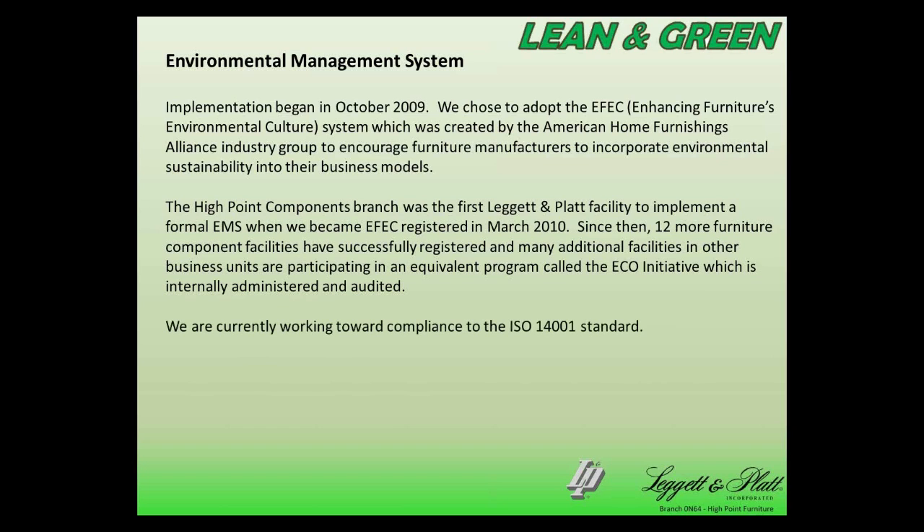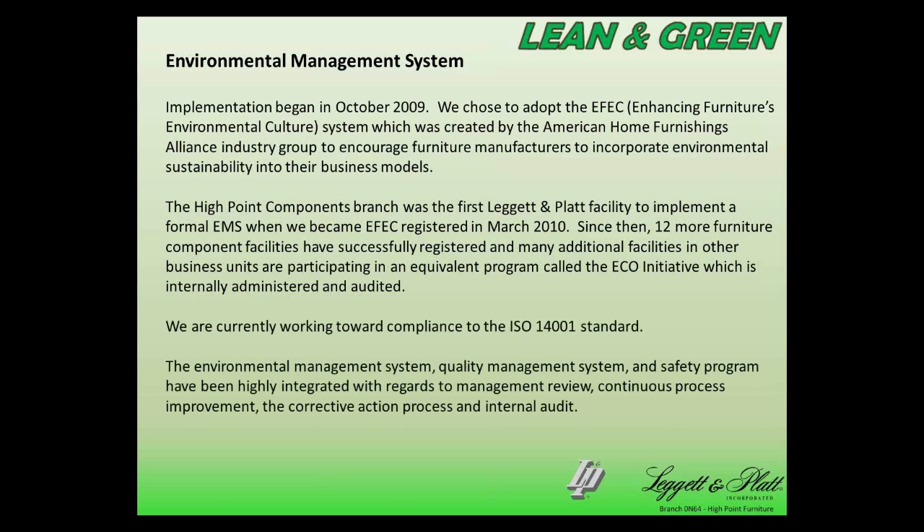We are currently working toward compliance with ISO 14001, and we have done a great deal of work trying to integrate the environmental management system, the quality management system — which is an ISO 9001 compliance system — and our safety program. Integrating those really means that the management review process, continuous improvement, the internal audit process, corrective actions, and documentation really covers environmental, quality, and safety altogether, so that we are not trying to address those things separately.